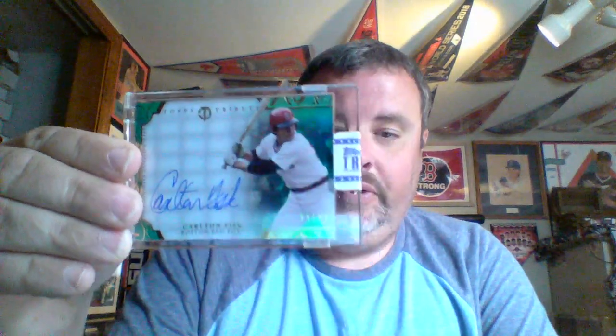Next is a Topps Tribute green version of Carlton Fisk — Hall of Famer — also numbered to 99. It's 89 of 99; I thought I had a 99 of 99 but never noticed it until now. Love me some Carlton Fisk autographs.